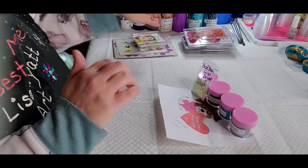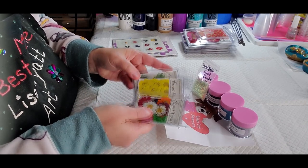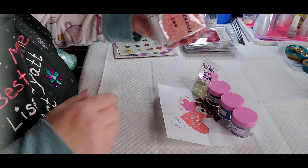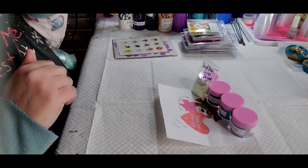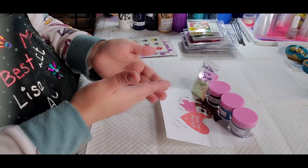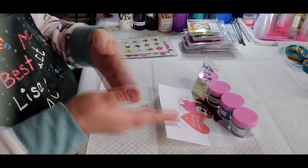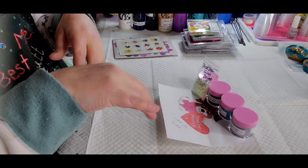Thanks guys! If you're interested in these go check them out. Like I said, I don't have any affiliation with these guys — I just thought it was a super cool idea. I was really worried about how they were going to ship, and they are absolutely perfect. Alright, so this video is either going to be a clip of random videos or an intro to another video — not sure yet. I'll see you guys later, thanks for joining me!